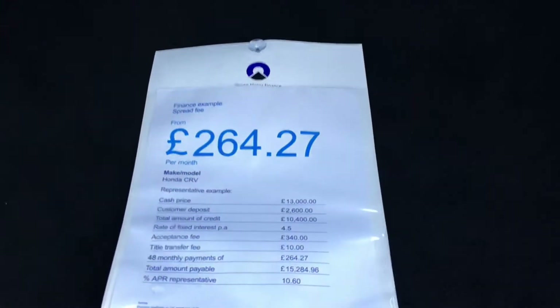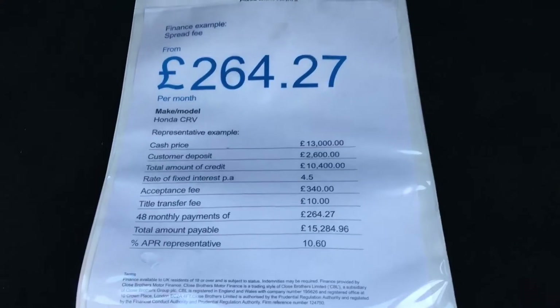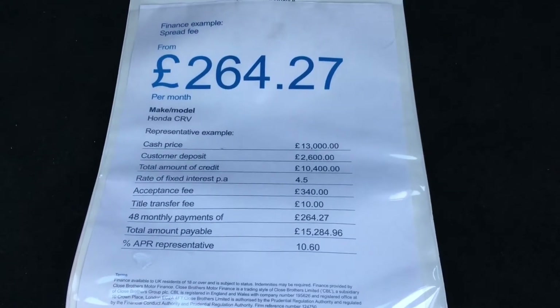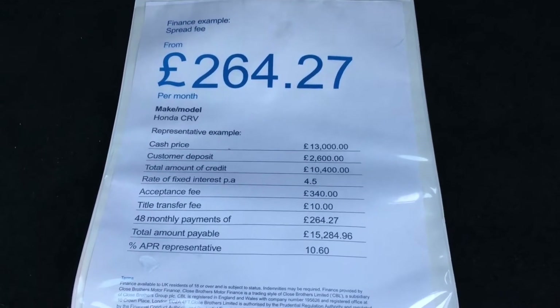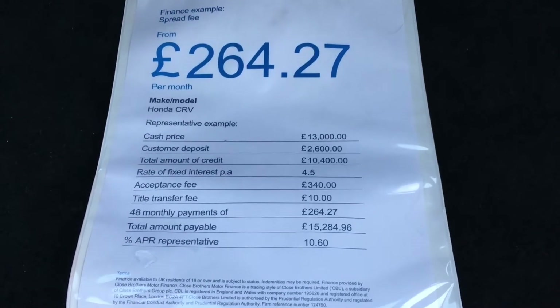We are also able to offer some very competitive finance terms at present. This is an example using a 20% deposit over a 48 month term with payments of £264.27. The interest rate is just 4.5% and the APR is 10.6.